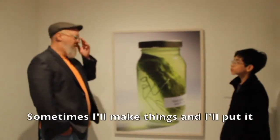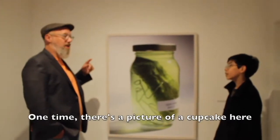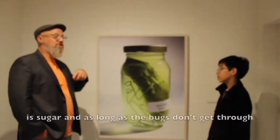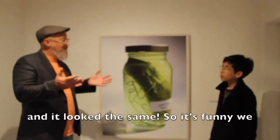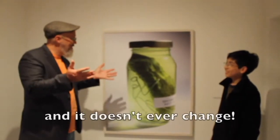Sometimes I'll make things and put them on the shelf to see how long they last. One time there's a picture of a cupcake here that stayed like that for seven years and didn't change at all. Because frosting is sugar — as long as nothing gets to it, it'll just get hard. The cake part just got hard and it looked the same. It's funny — we eat that stuff, and it's sitting on the shelf and it doesn't ever change.